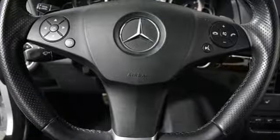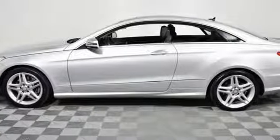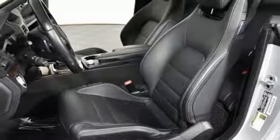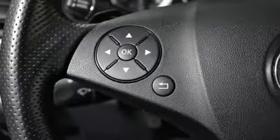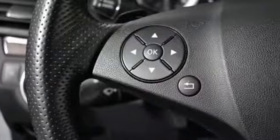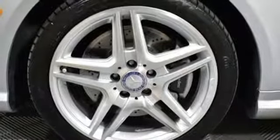External memory control, auto dimming mirrors, dual zone climate control, auto dimming rear view mirror, wireless phone connectivity, leather bucket seats, V8 engine, aluminum wheels, automatic with driver control suspension management, and power heated mirrors.